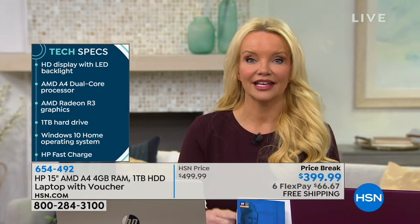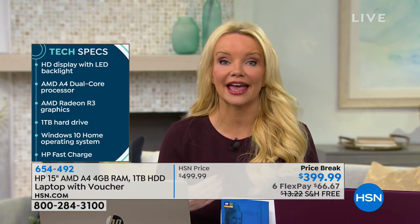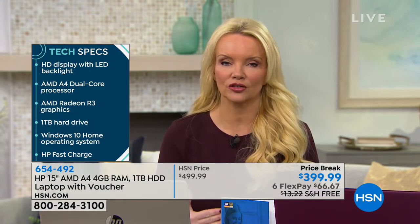My favorite thing about it is the storage space. We've been talking a lot about pictures this hour. You can put literally thousands and thousands and thousands of pictures and videos and songs in here, because a terabyte is a huge, huge hard drive.